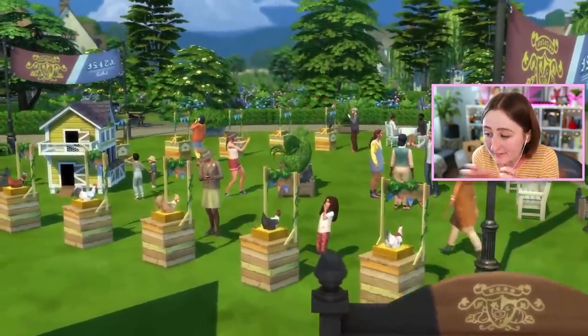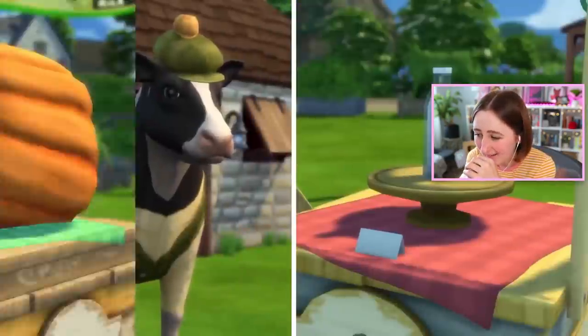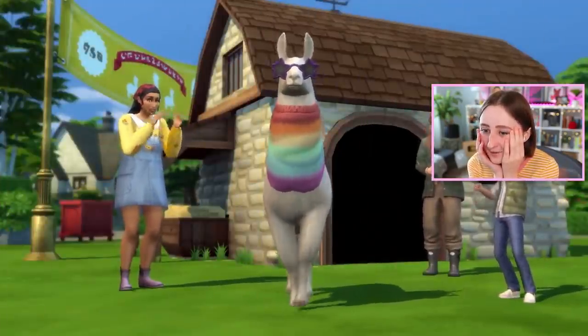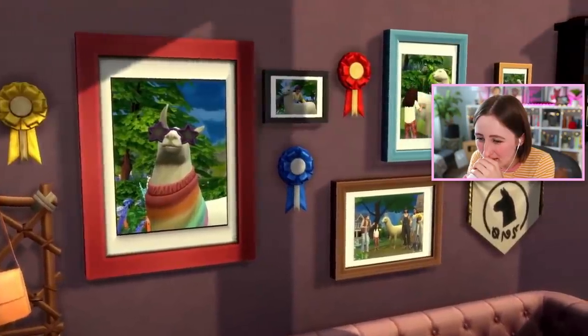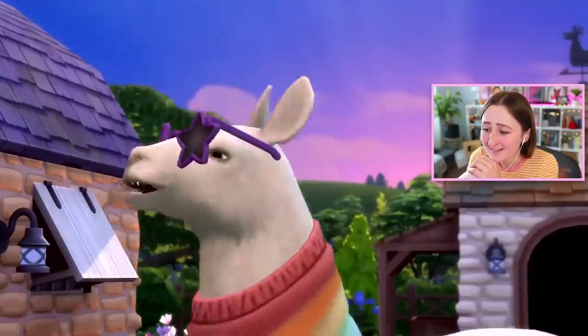Oh, it's a chicken fair! One way to truly embrace the cottage living lifestyle — whether you have chicken or egg, cow or milk, crop or pie, there is a competition for you. This is so fun! I wonder how many pies there are. Is cottage living the lifestyle for you? As a llama who knows little else about the world, I'd say probably.